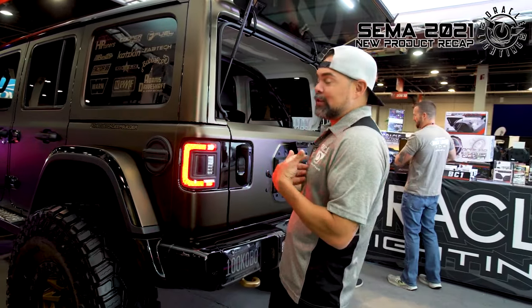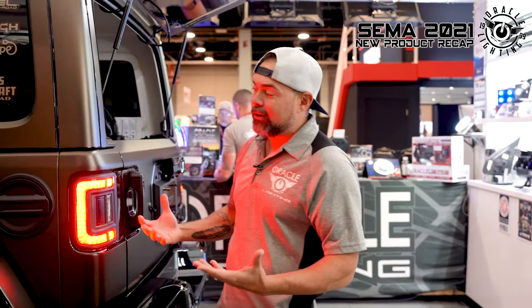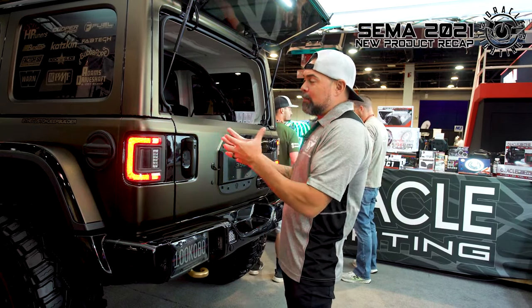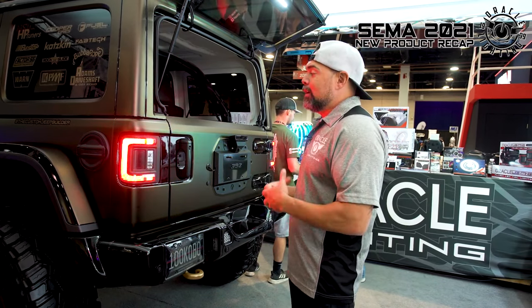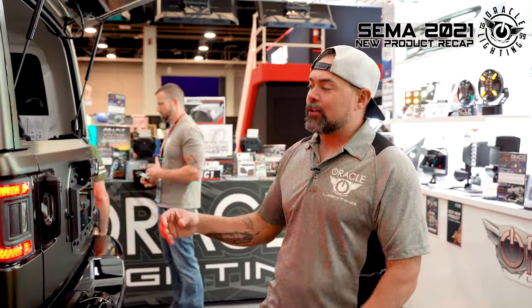We experienced this the first time we took our JL on a trail — when the tail light hit a tree, it actually crumpled in the fender and made a mess of things. The aha moment actually came months later when we saw other people were having the same issues. The tail light came out great — really flush and compact. It presented a lot of design and engineering challenges, which we were able to overcome to create something that's not only aesthetically pleasing but also super functional.